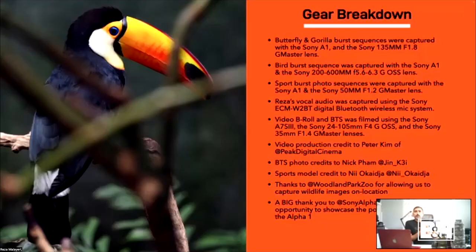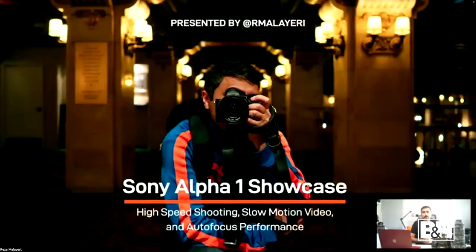A few people I need to thank who helped with the production: Peter Kim of Peak Digital Cinema, Nick Fam, and our model Neil Kajak. Thanks to Woodland Park Zoo for allowing us to shoot there, and obviously a big thank you to B&H Event Space for hosting and to Sony Alpha for giving me the opportunity to share this knowledge. I'll try to make this PDF available for anyone who wants it. You can find me on all social channels at R. Malieri or on my website at rmalieri.com.